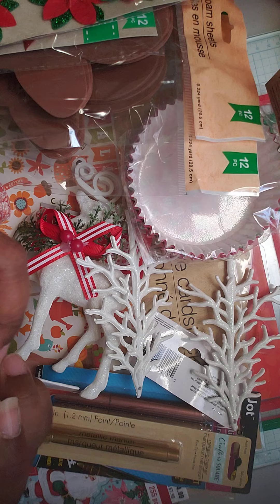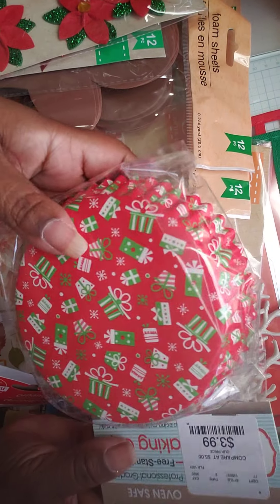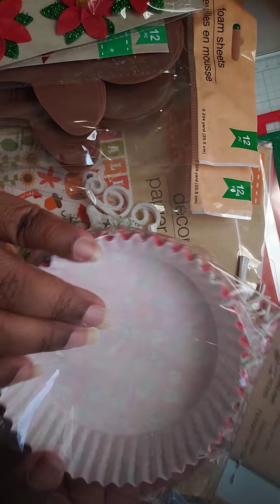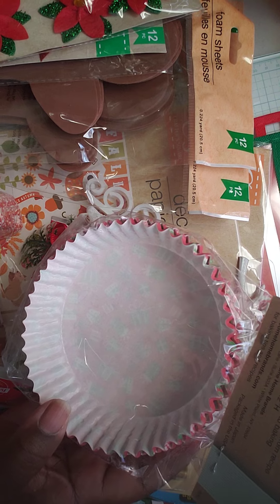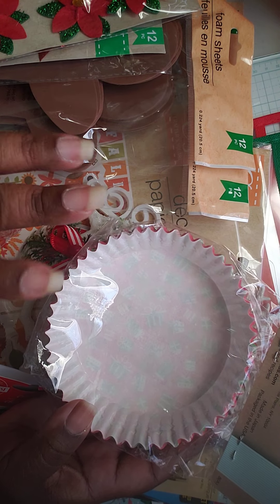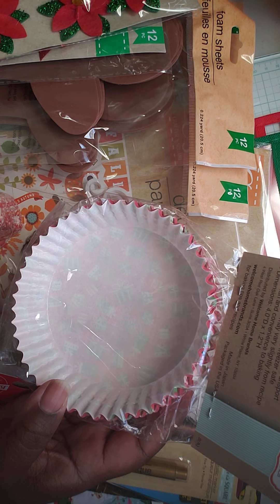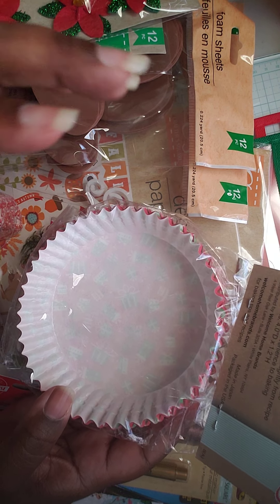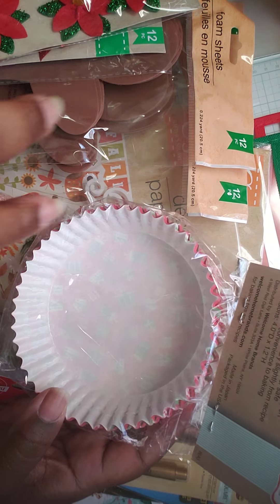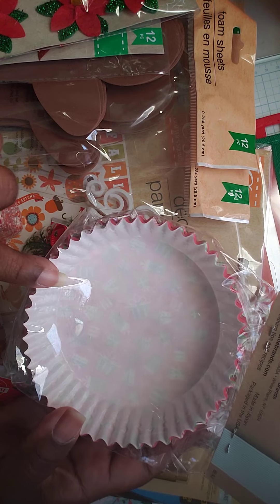At Walmart in that clearance section I also picked up this giant cupcake. I want to do a tier tray this year, so I was thinking about somehow making a large cupcake to go in the middle, and getting white yarn from Dollar Tree to make it look like frosting on top.